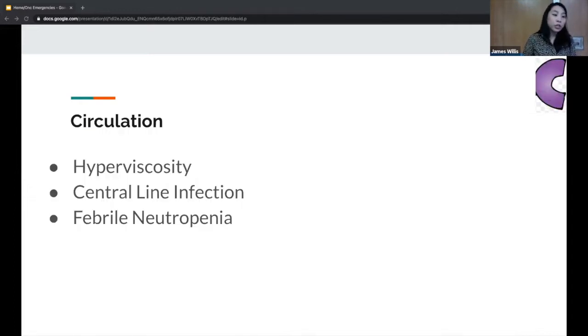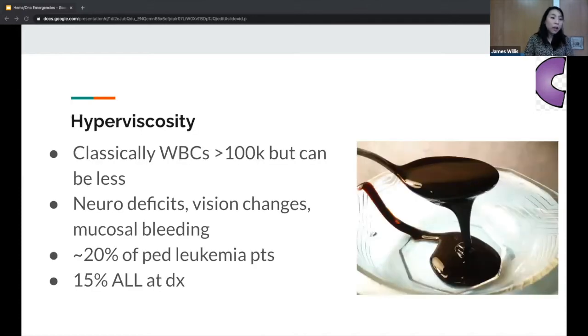Thinking about circulation: you can have hyperviscosity — so many blasts in the blood that it becomes sluggish, causing a perfusion problem. Central line infection is associated with sepsis, and febrile neutropenia similarly impacts circulation. You classically see hyperviscosity when people have a white count over 100,000, but it can be less, and patients can still be symptomatic. Although the classic definition includes a WBC over 100K, it is more of a clinical diagnosis. If someone has a white count above 70-80K and neurologic symptoms, you are worried about hyperviscosity syndrome.